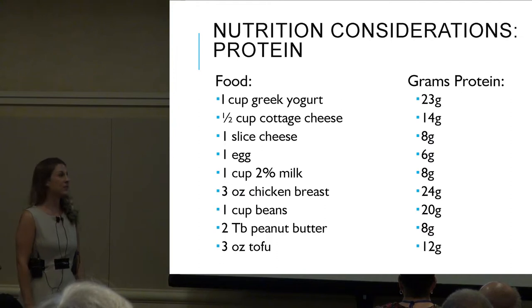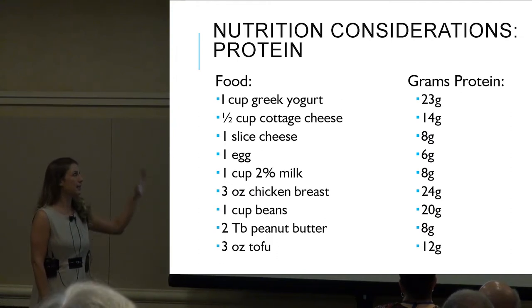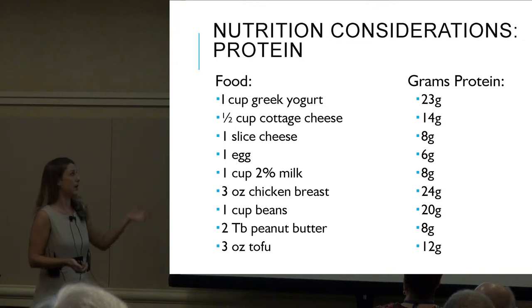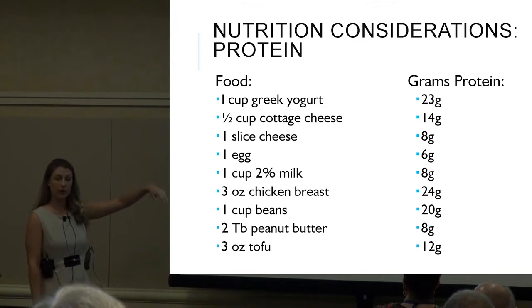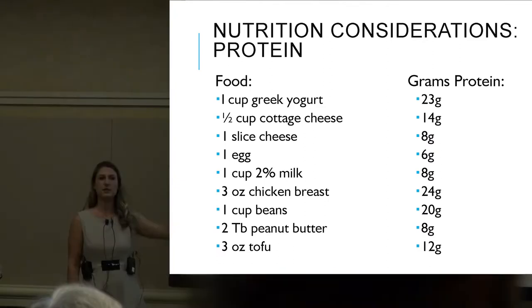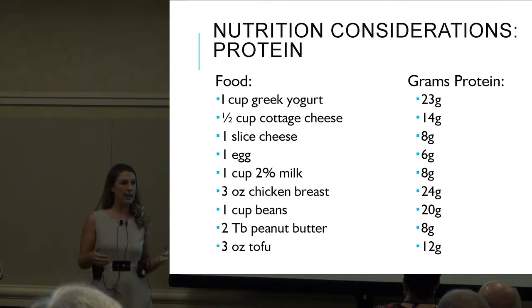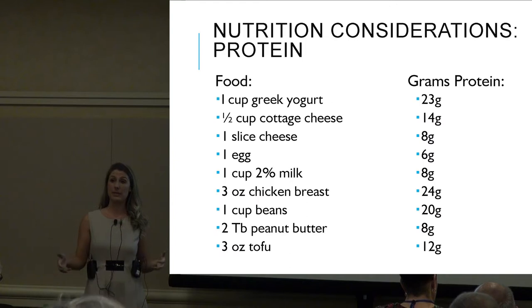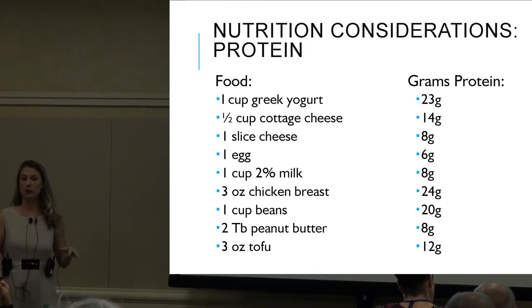How much protein is in these food items? Greek yogurt has about 23 grams of protein. The list also includes cottage cheese, regular cheese, eggs, milk, and chicken, just to give you a general sense of how much protein is in different foods. We'll talk about portion sizes and the amount of protein needed throughout the day.